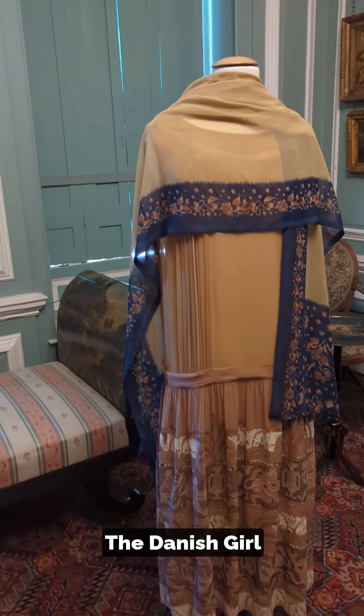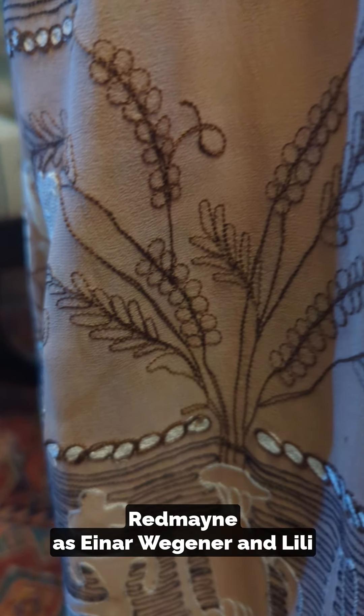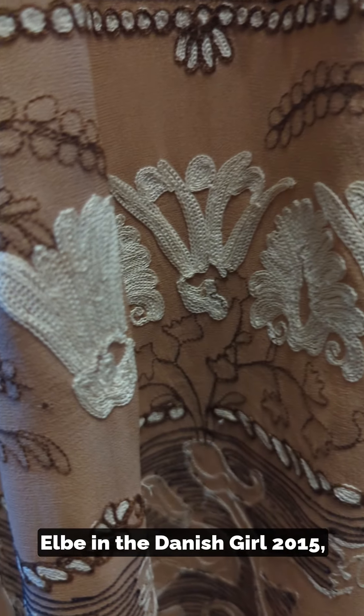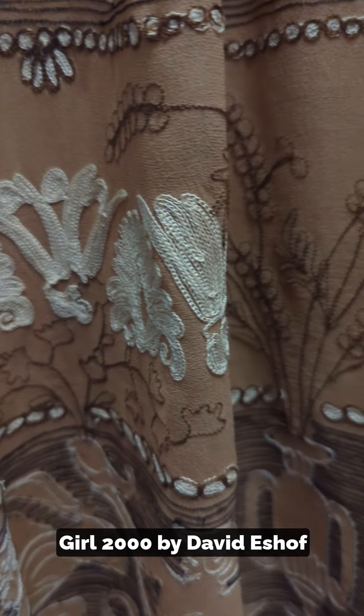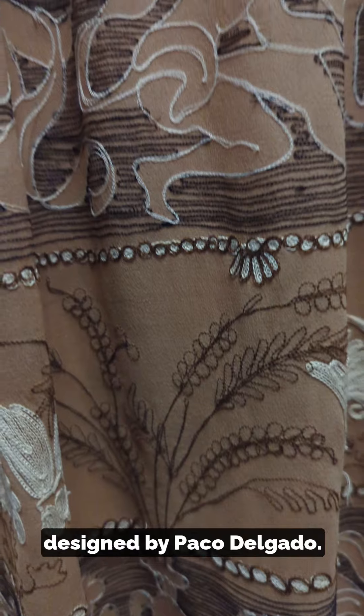The Danish Girl. Suit and dress worn by Eddie Redmayne as Ina Wegner and Lily Elbe in The Danish Girl, 2015. Based on the book The Danish Girl, 2000, by David Ebershoff. Designed by Paco Delgado.